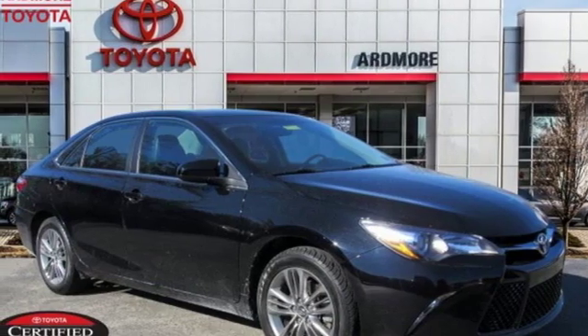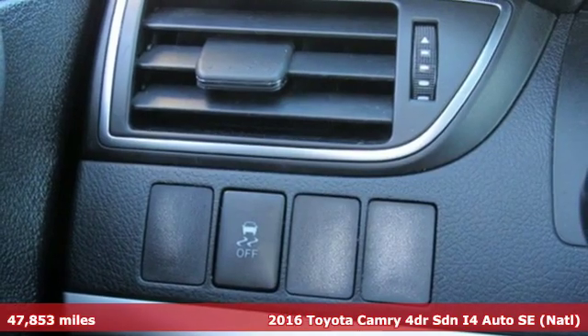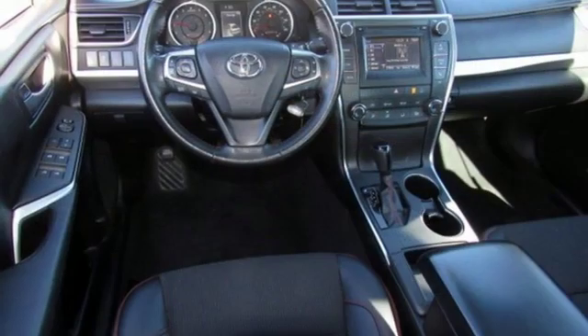Here's a certified 2016 Toyota Camry — bold, reliable, efficient. If these are adjectives you'd use to describe yourself, then this Camry is the perfect fit for you.